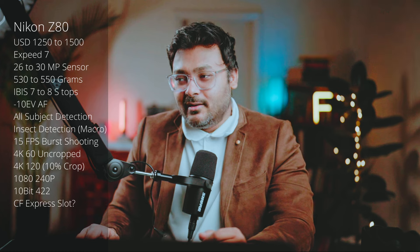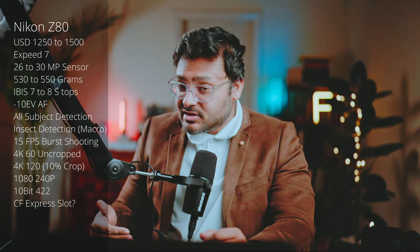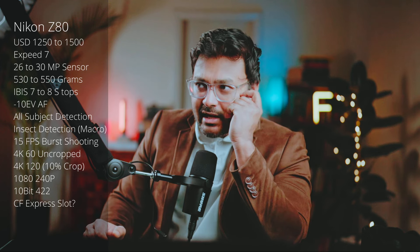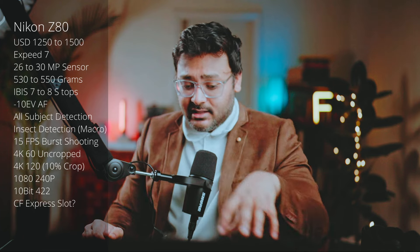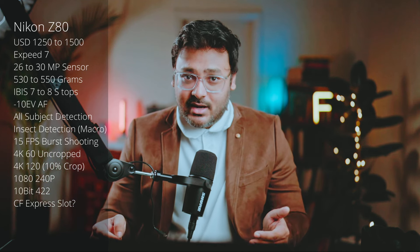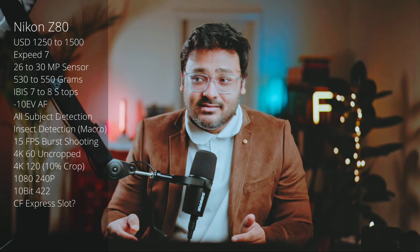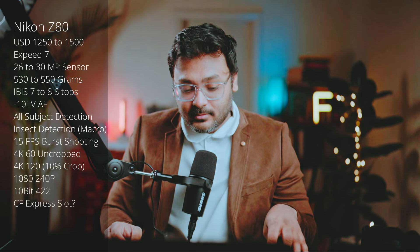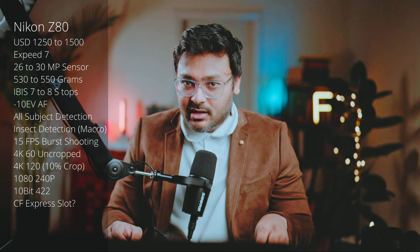Of course, 10-bit color all the way, and a dual UHS-II card slot — or if the body is slightly bigger, possibly a slot for a CFexpress card as well. If Nikon pulls this off, I don't think anyone has a camera like that on the market right now — not Fuji, not Canon, not Sony. People will buy it even at $1,750; I think there's a serious market for this camera.